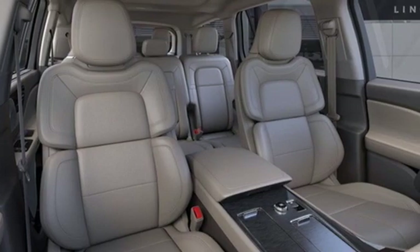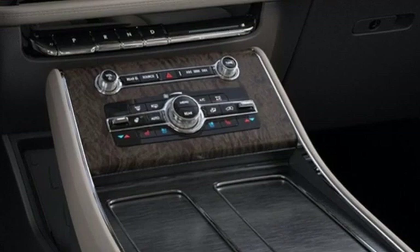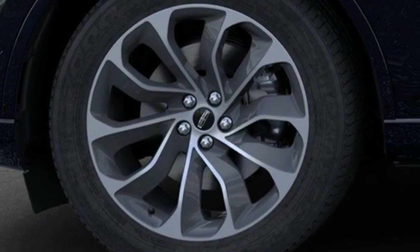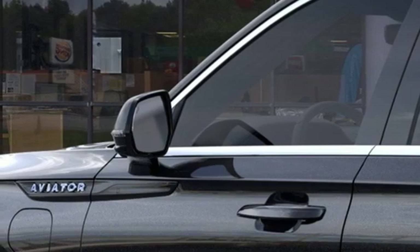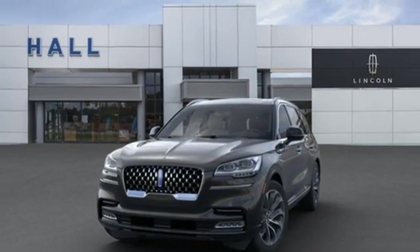Twin-turbo V6 engine, four-wheel drive, integrated navigation system, Wi-Fi hotspot, voice-activated climate controls, auto-dimming rear-view mirror, streaming audio, remote engine start smart device, driver memory seats, front and rear parking sensors, and front heated and ventilated leather bucket seats.